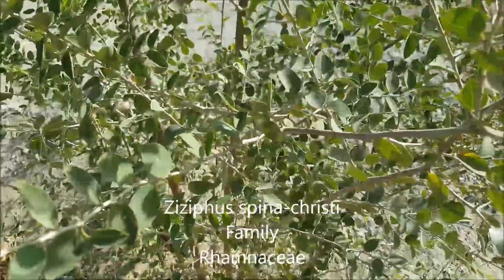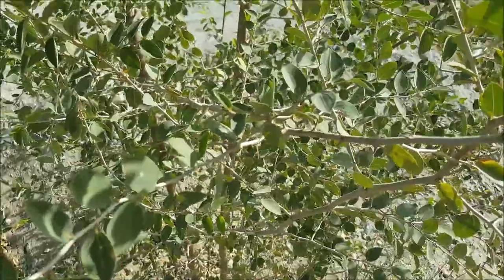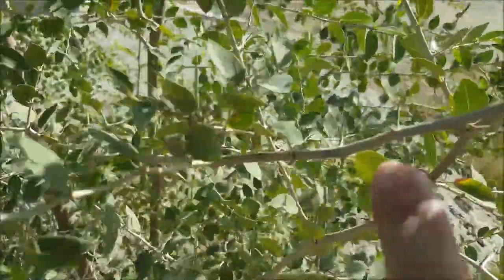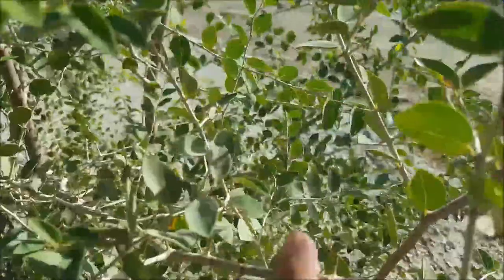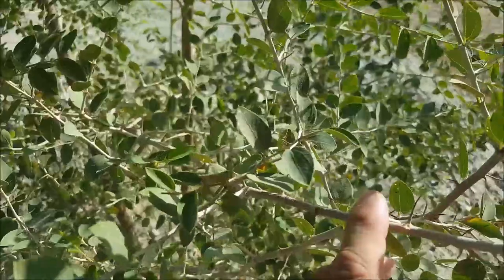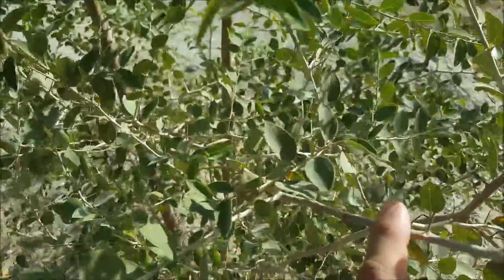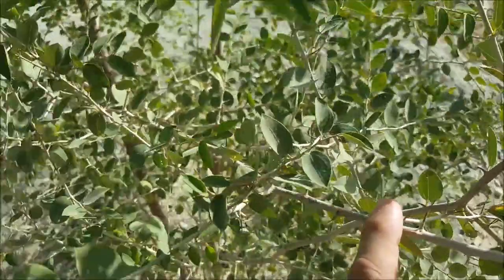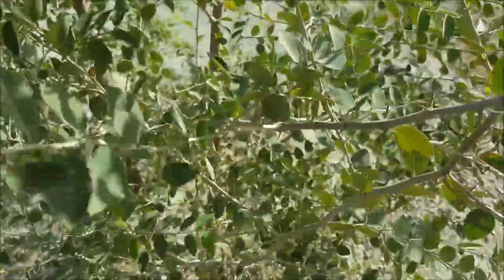This is a small tree — it's actually Zezifus spinachristi, which is one of the jujube-fruited plants. If you look carefully, you'll see there's a paired hooked thorn and a straight thorn — that's one characteristic. Also the leaves have three main veins from the base; it's a little windy here so it's kind of hard to show you. The leaves can be used as a salad green, and the fruits are edible — they've got a sweet outer flesh which is not too extensive, but it is edible and tasty. Zezifus spinachristi.